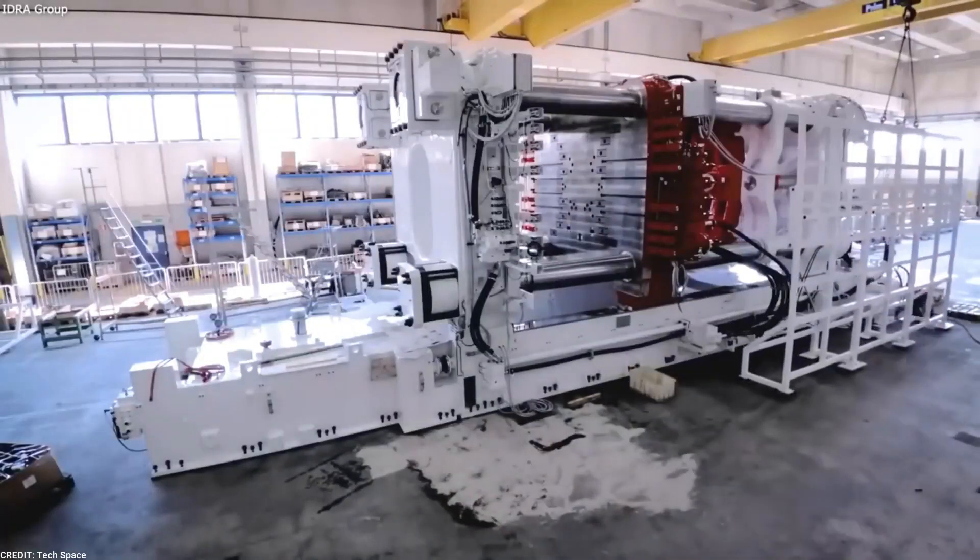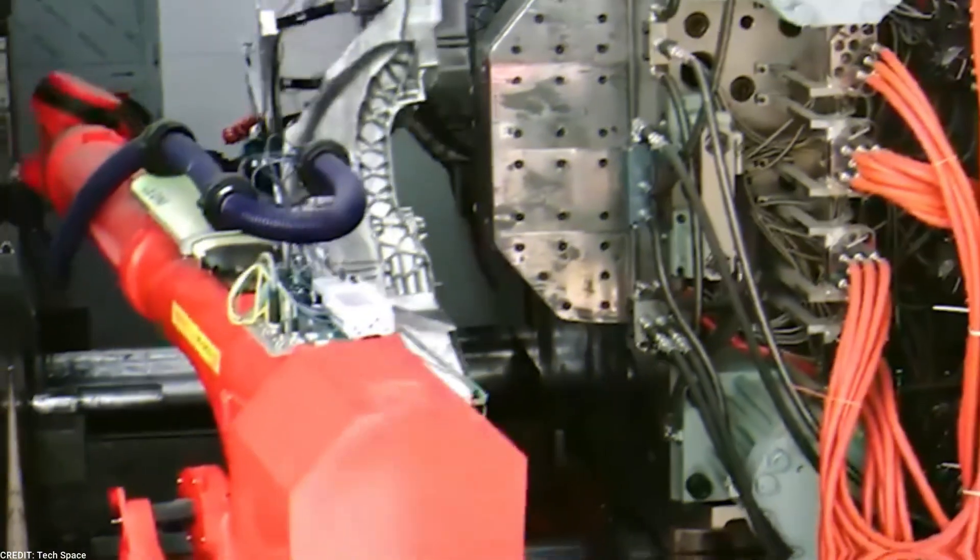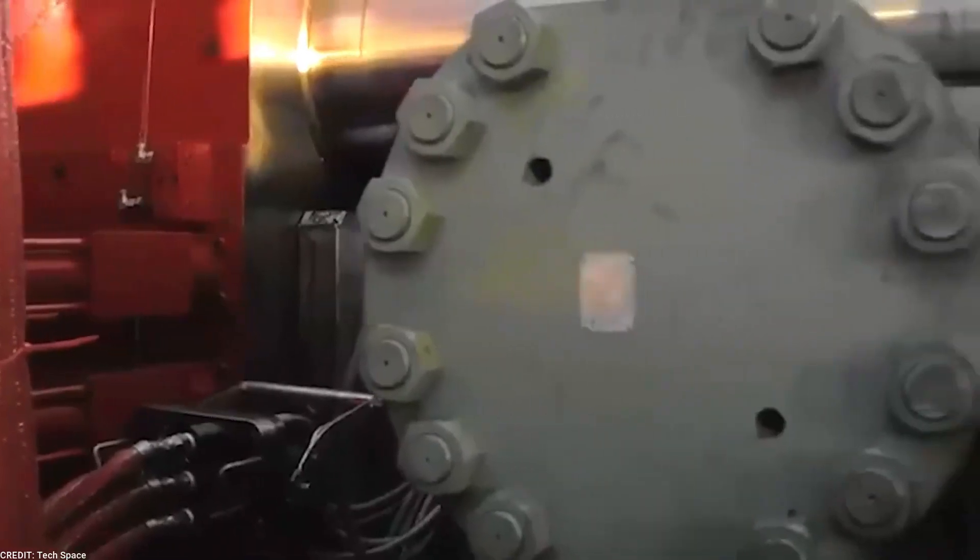This approach brings numerous efficiency advantages to the production process. By manufacturing the body panels in one piece, the Gigapress machines eliminate the need for welding, significantly reducing the time and effort required for assembly.